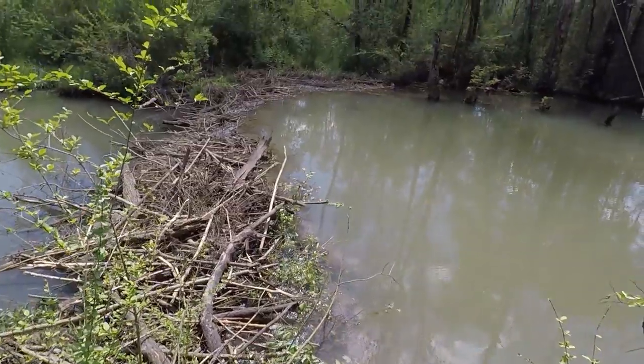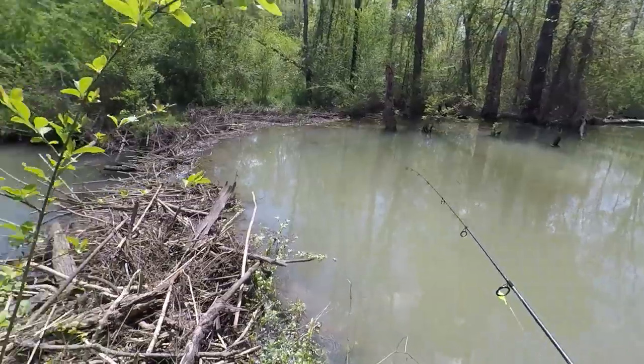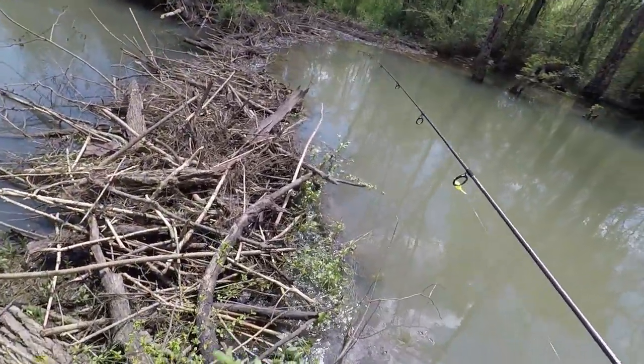Here's a beaver dam. It looks like it's deeper on this side, but it's still backed up on that side, so I'm going to try to fish both sides of it from here.